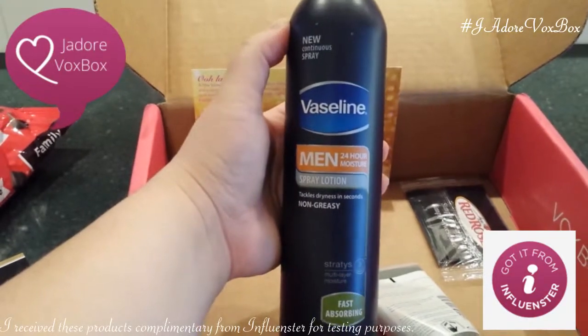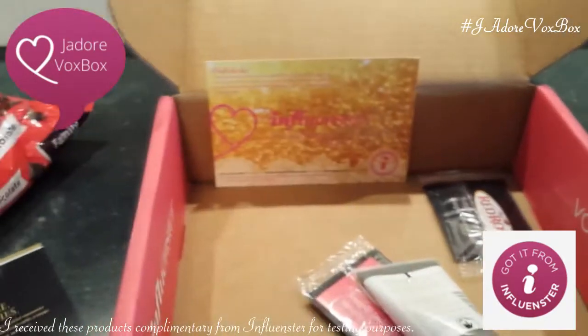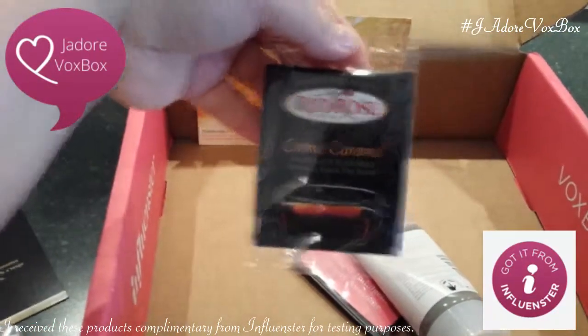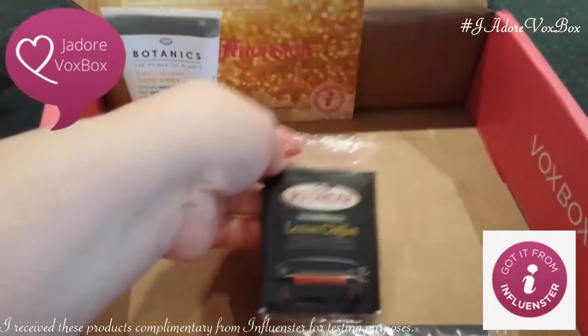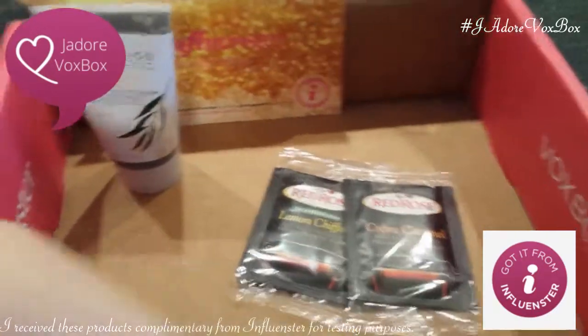Hey, Vaseline Men's Spray Lotion — my husband's going to like that. We get another Red Rose tea. Two creme caramel. There's more than that — Lemon Chiffon and another creme caramel.